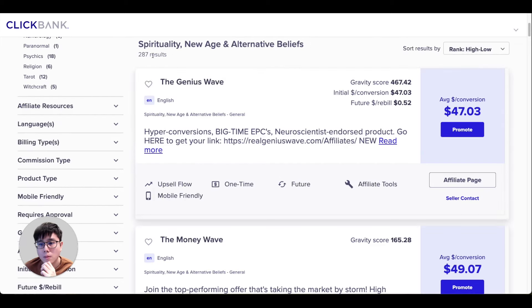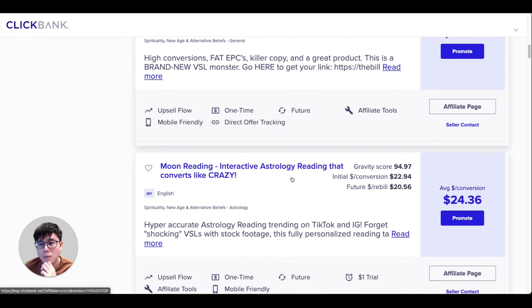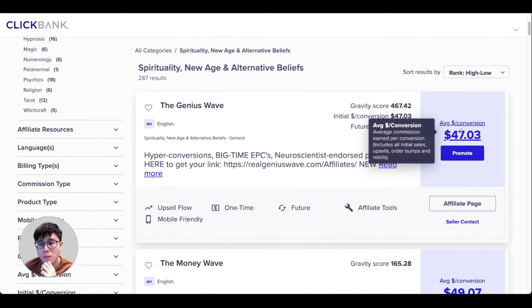Scrolling through, you can see products like The Genius Wave, The Money Wave, and The Billionaire Brain Wave. They pay around $24, $48, $49, or $47 per sale. For this example I'll use one that pays $47 per sale. Think about it — just 10 sales gives you $470, almost $500, just from promoting one product.